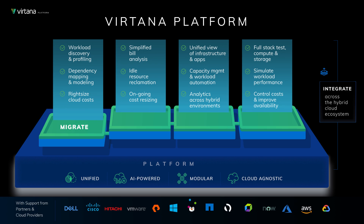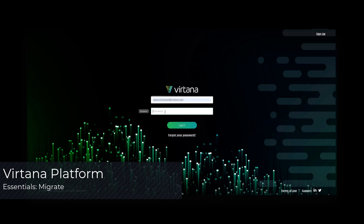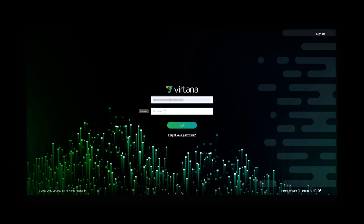The other modules build upon Migrate by empowering you to optimize, manage, and ultimately validate your hybrid cloud digital transformation. This is Migrate, which is the first of many modules within our Vertana cloud platform.